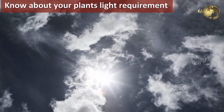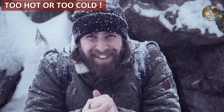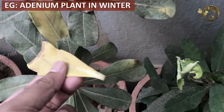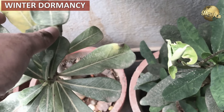Reason number 3 is temperature. Leaves start turning yellow when it is either too hot or too cold. In terms of cold temperatures, for example adenium plants, the leaves start yellowing in winter and eventually fall off, and the plant goes into a dormant state. This is called winter dormancy.